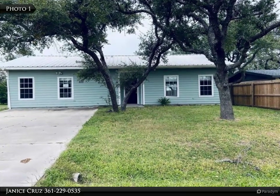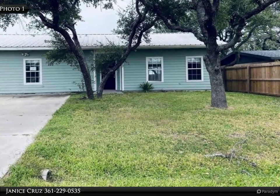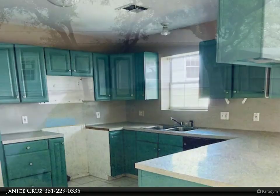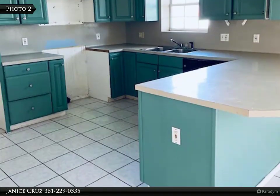This Coldwell Banker Pacesetter Steel Realtors property video is presented by Janice Cruz. Priced to sell! Home can be a great investment for living in or as a rental. Must see this home!